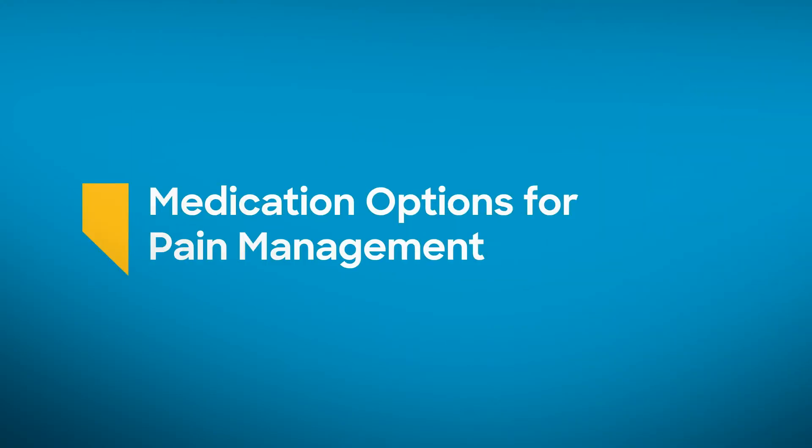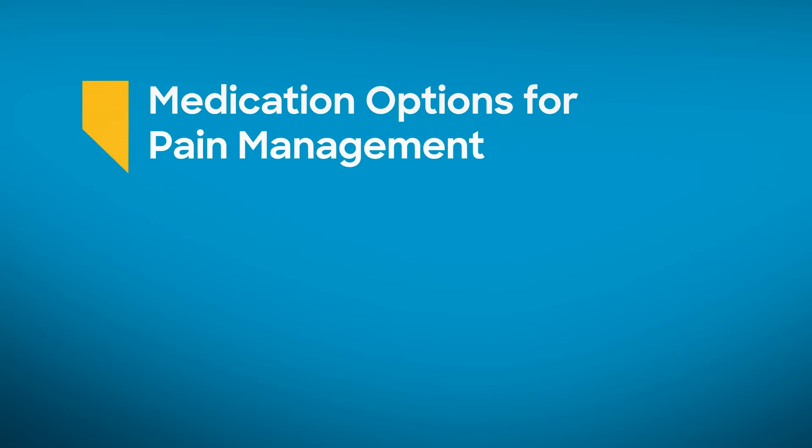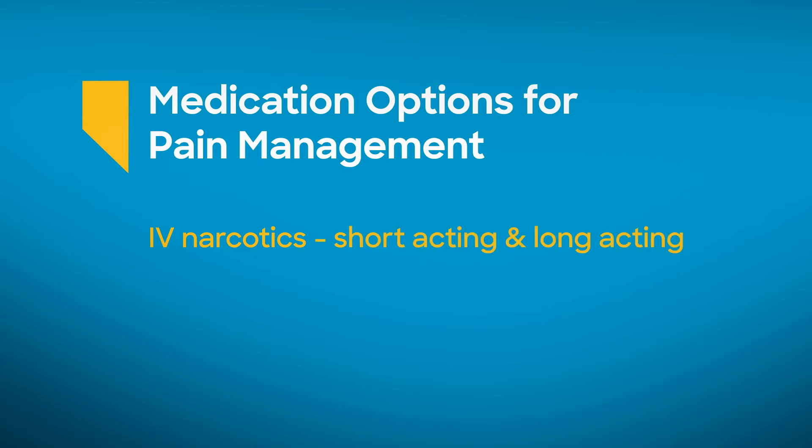As far as medication to use during labor, we have a variety of choices as well. First of all, we have IV narcotic medications that can be used. Some of these are short-acting and some are long-acting, and we customize which medicine we use based on where you are at during your labor experience.